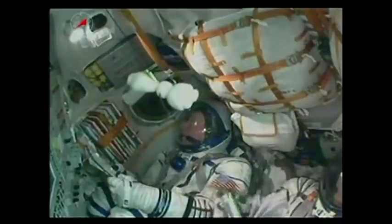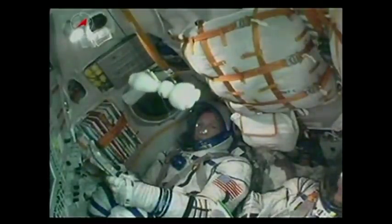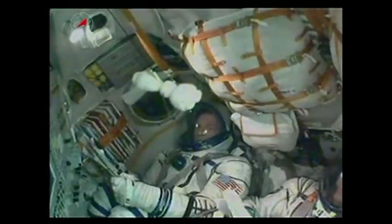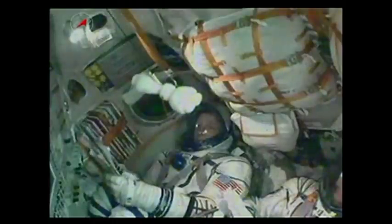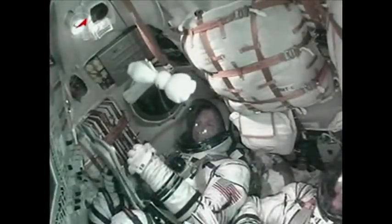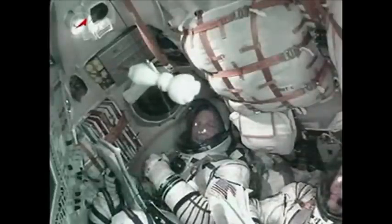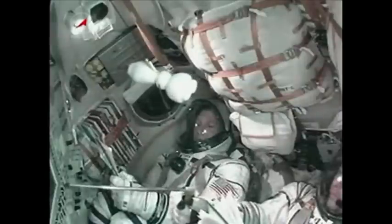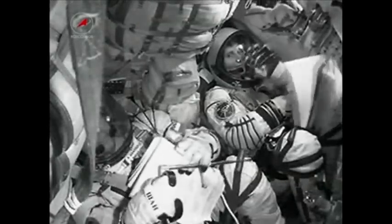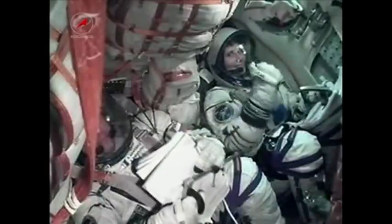The Soyuz uses what's called a hot stage technique. The third stage will actually ignite while the second stage is still burning. That's why the Soyuz has an open area between the second and third stages. Standing by for third stage ignition and second stage shutdown. Second stage separation confirmed, and the core booster is now separated at an altitude of 105 miles. The Soyuz is now being propelled by the single engine of the third stage, providing 67,000 pounds of thrust. It will burn for a little more than four minutes.